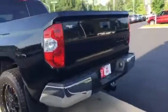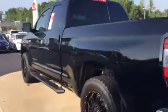Of course, it's got the towing package with the 5.7. You can lock the tailgate.